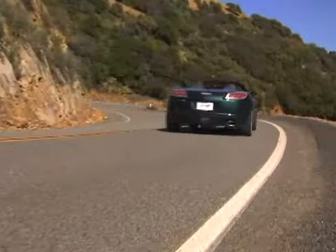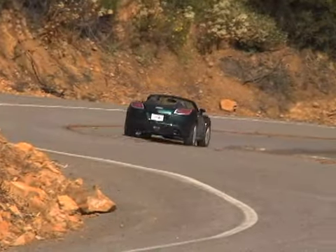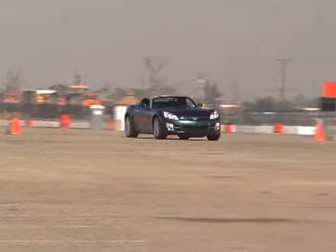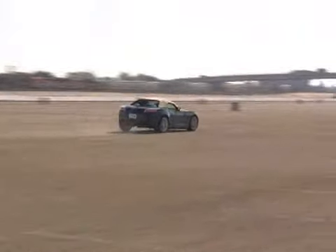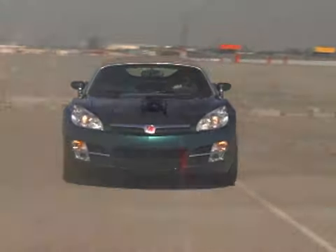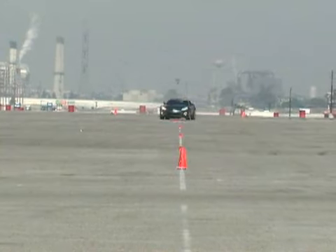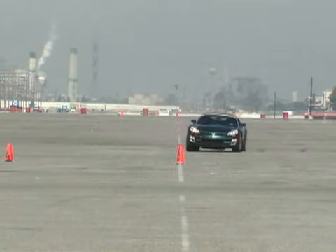But the Sky does deliver impressive handling and responsive steering — it's enough to make the car downright fun at times. In our slalom, the Sky slipped through the cones at 66.4 mph, easily on par with sports cars like the Mazda MX-5 Miata. The downside is that the Sky's limit handling feels a little unpredictable, and the ride can be pretty jarring.